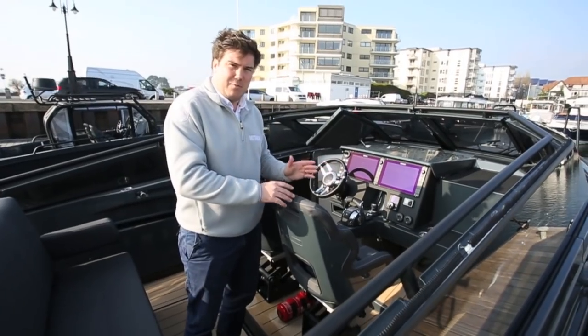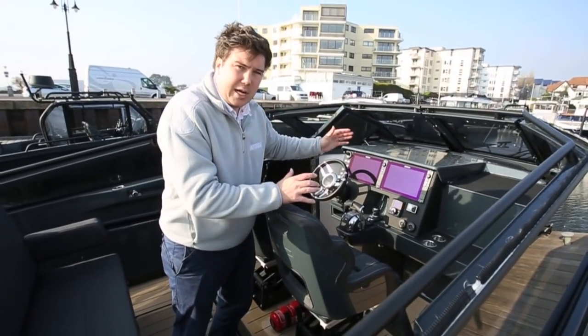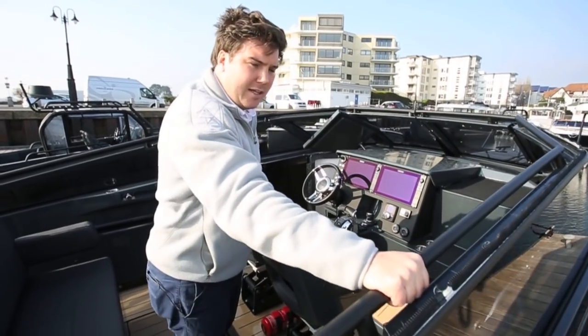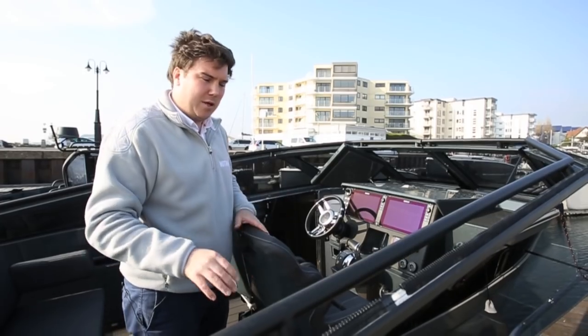When you're down in this fantastic, really driver-focused helm, you've got a lot of protection from the windscreen, and you've also got nice thick solid handrails all the way around, so you're always very safe when you're moving about.